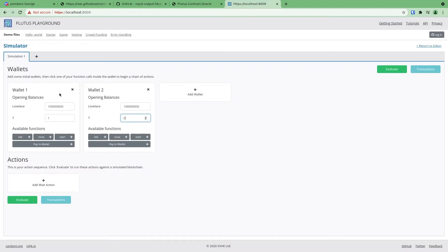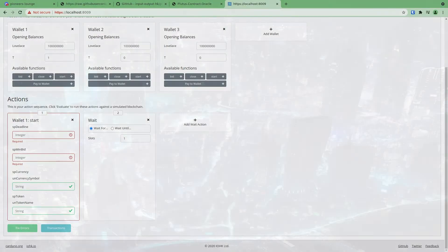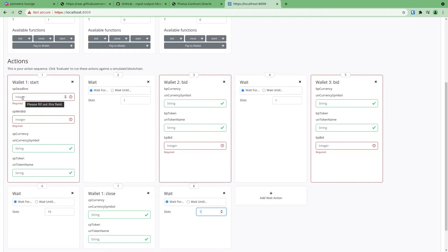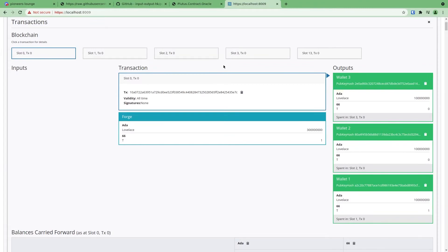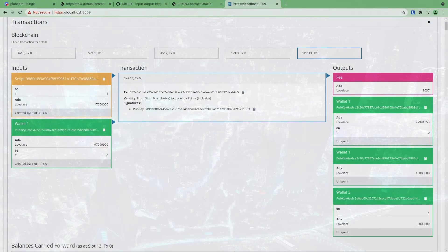We create three wallets: the owner of the NFT and two bidders. Then we create the interactions — first, the creation of the bid with the deadline, the NFT, and the minimum bid amount. Then we create some bids with the second and third wallets, carefully simulating waiting times between interactions to allow the blockchain to process the transactions. Finally, we run the simulation and get access to a visualization of the different transactions executed on the blockchain. This is super valuable as a developer to understand what is happening, and will make our lives easier when we develop our first smart contracts.